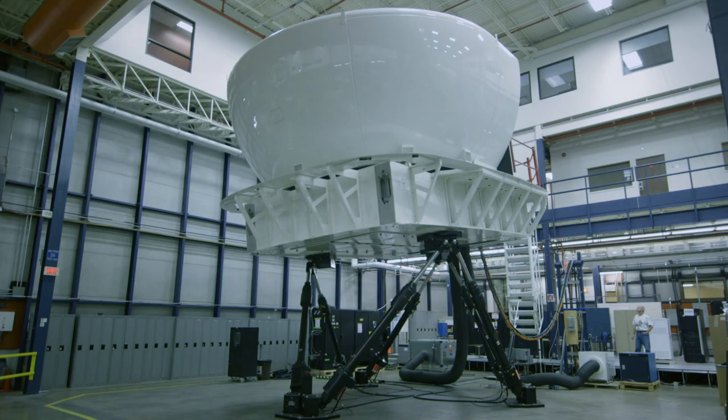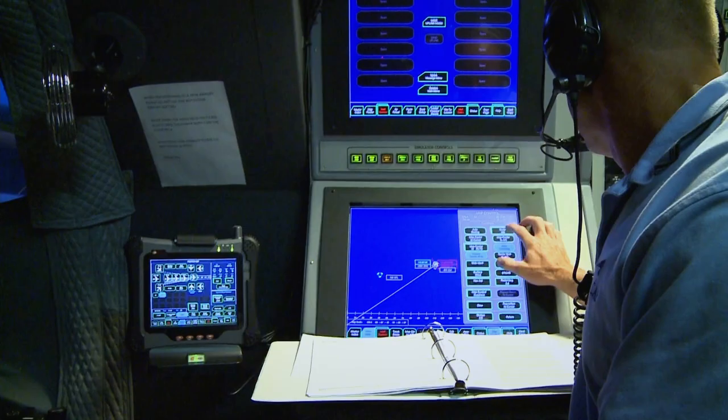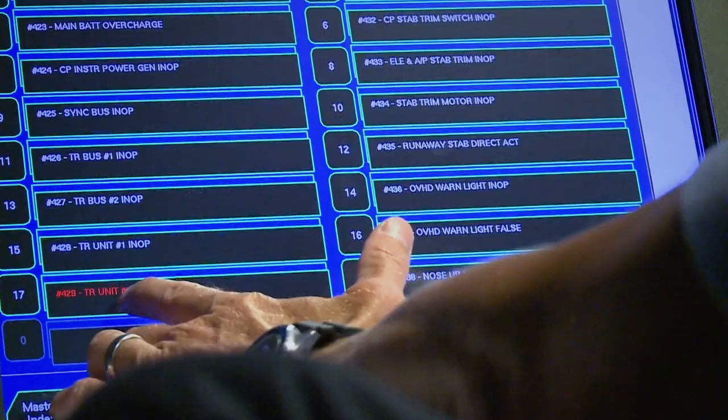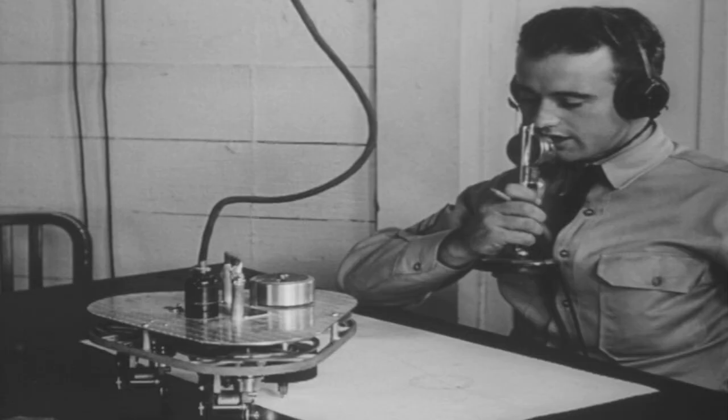Every simulator is custom-built to replicate a specific model of airplane, from civilian passenger jets to military fighter planes. The first simulator was developed by Edwin Link in the 1920s. He was an amateur flyer with first-hand knowledge of engineering, electronics, and pneumatics from his family's pipe organ factory. He offered his Link trainer to the U.S. government in 1929, but they dismissed the concept entirely.